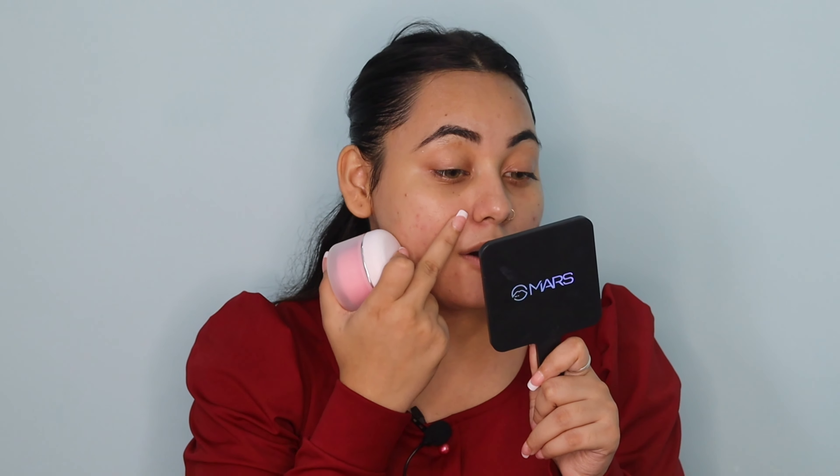This primer has given me quite good hydration and has also filled my pores properly. It gives a blur effect — not like a filter, but a natural blur. It gives your face hydration and a mattifying look together. If you have oily skin, this is good for you because it gives both a mattifying look and hydration, and it blurs your pores properly. I really like this primer for my skin.